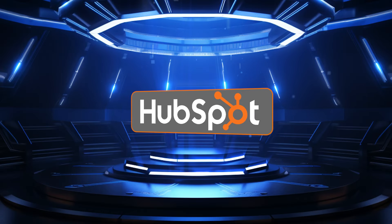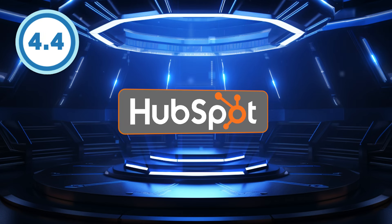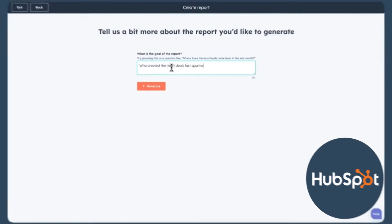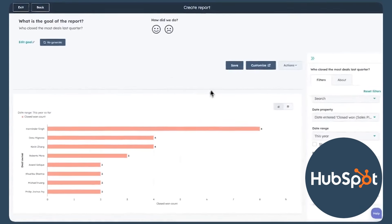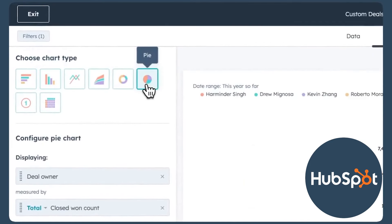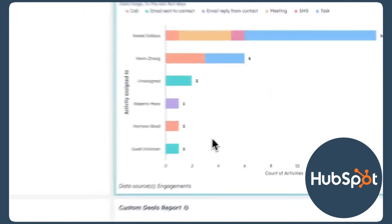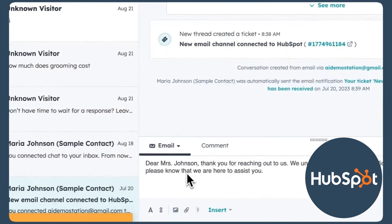HubSpot has earned its reputation as the finest free CRM featuring an AI tool, with an outstanding 4.4 out of 5 star rating. Its HubSpot AI functionality, currently available in public beta, serves as a powerful asset for users, offering capabilities to automate tasks and insights that are crucial for refining sales strategies. Whether it's content creation, workflow streamlining, or data analysis, HubSpot prioritizes the creation of engaging content.